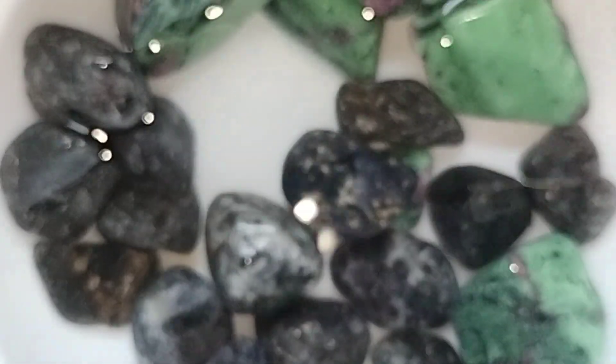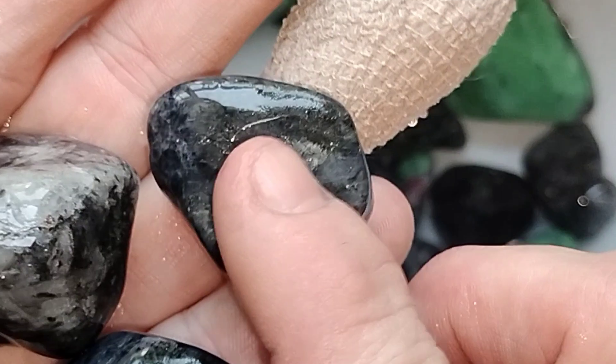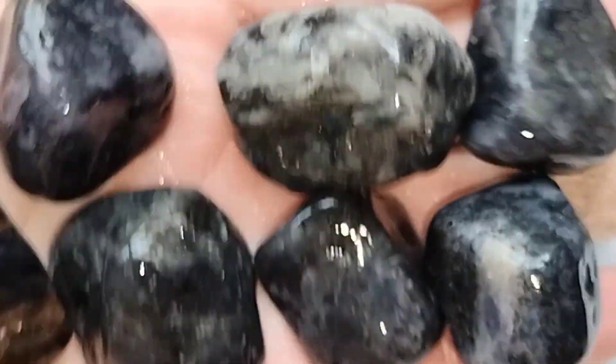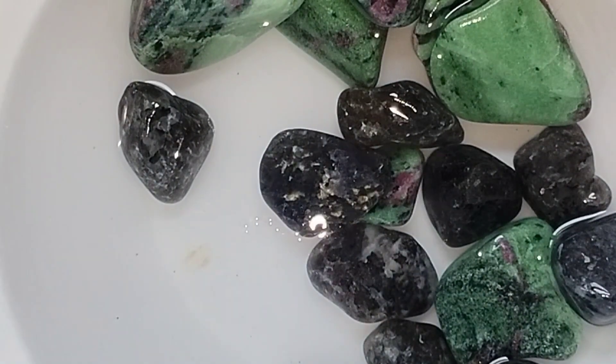I am so excited about these. None of these are moving forward to stage 2. They are going to continue their role in stage 1. As you can see, they still need more shaping. These are the Iolites. This is only one round of stage 1 grit. They're going to go back in the barrel for more time.